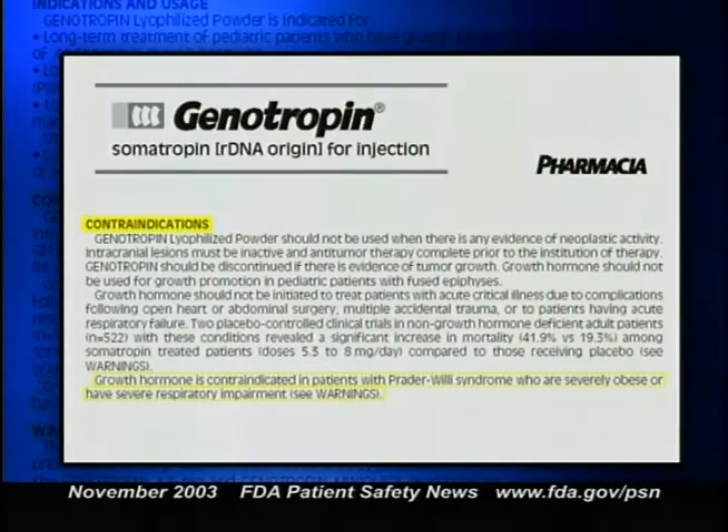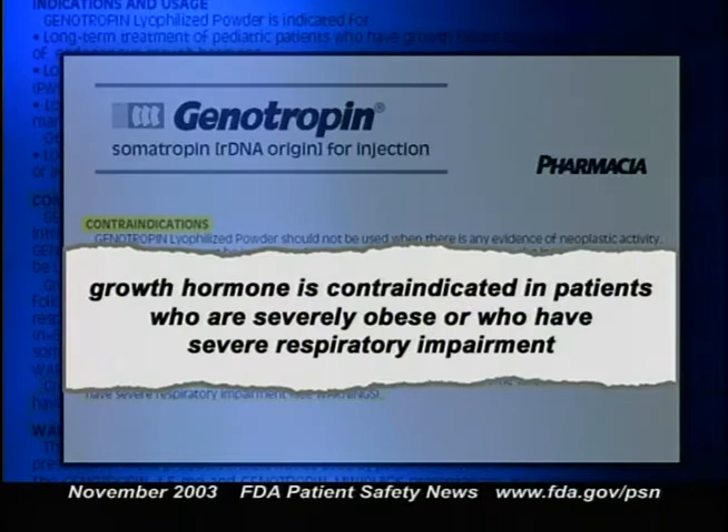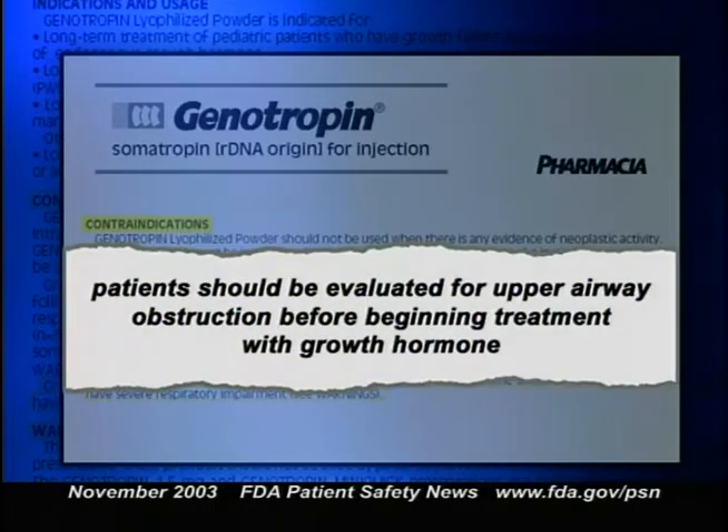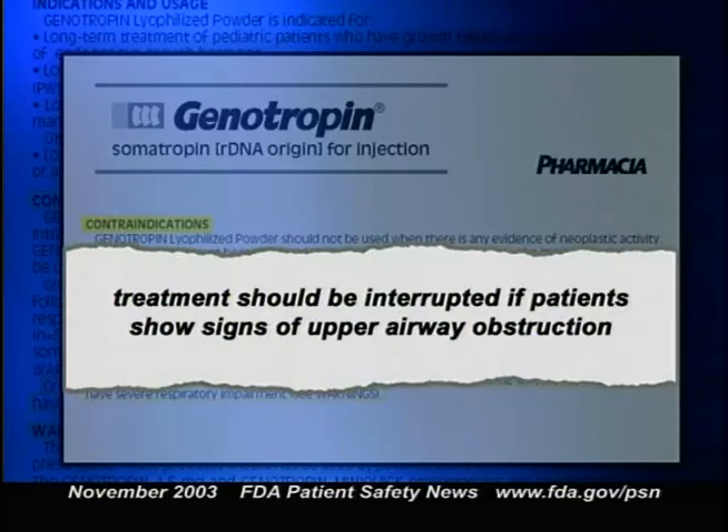The package insert now states that growth hormone is contraindicated in Prader-Willi patients who are severely obese or who have severe respiratory impairment. The warnings also state that patients should be evaluated for upper airway obstruction before beginning treatment, and that treatment should be interrupted if patients show signs of upper airway obstruction. For additional information, contact Pfizer Medical Information at 800-323-4204.